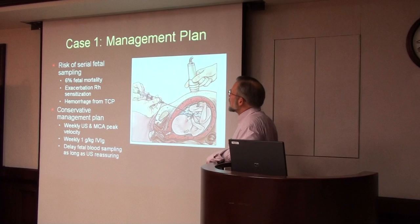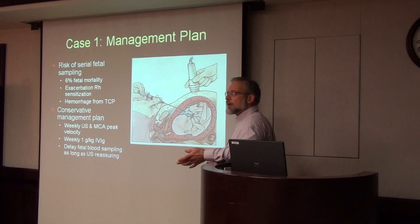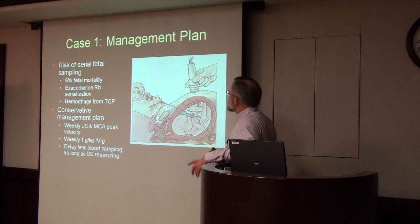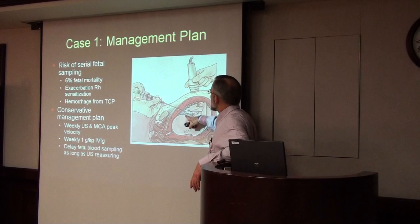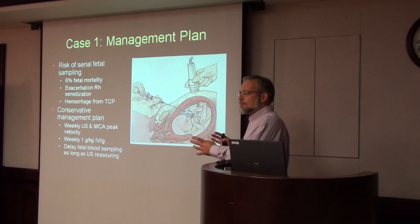When the perinatologists discussed this case, they recognized significant risk in doing serial fetal blood sampling and transfusions — about a 6% fetal mortality. Another big problem is that when going in to draw blood from the cord or transfuse, a lot of blood leaks from the baby's circulation into the mother's circulation, sensitizing the mother even more to these red cell antigens. We've seen red cell antibody titers that normally would be about 1:160 in strength go to over a million.